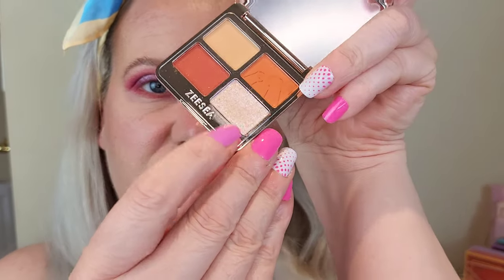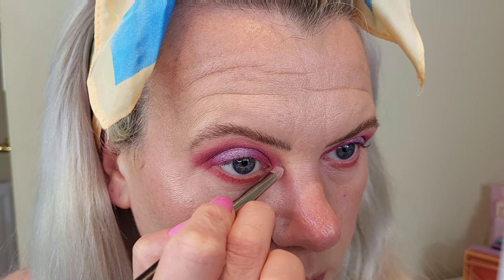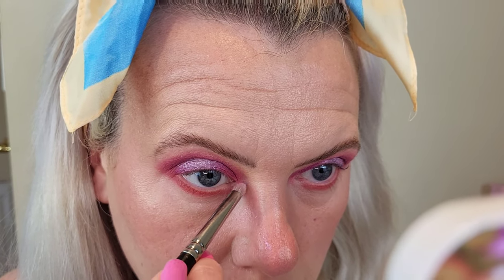Beautiful, really nice. Okay, and then right on my very inner corner, I'm going to go back into this palette and go for this shimmer right in the corner. Oh, that is beautiful — really really nice. Brilliant — I think we're all done there, so I'm just going to pop some mascara on and some lipstick and I'll be back.